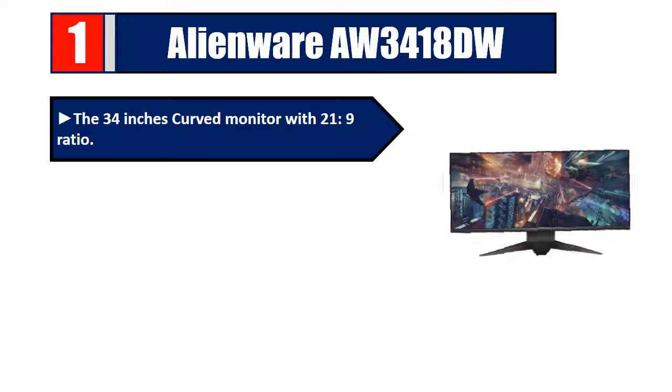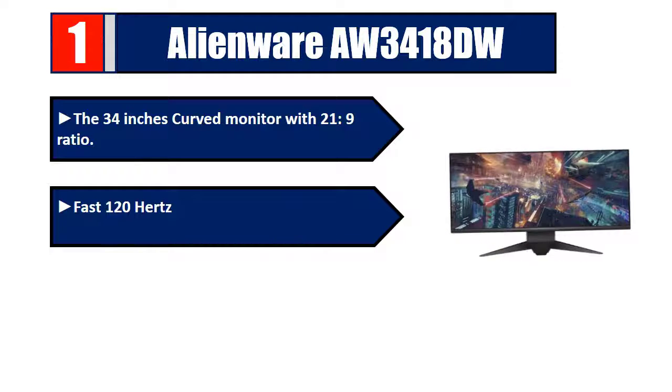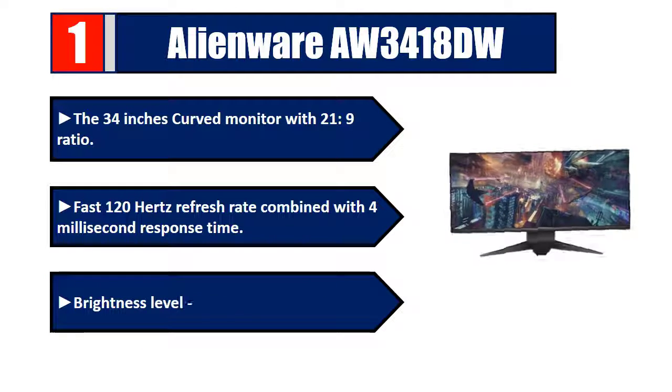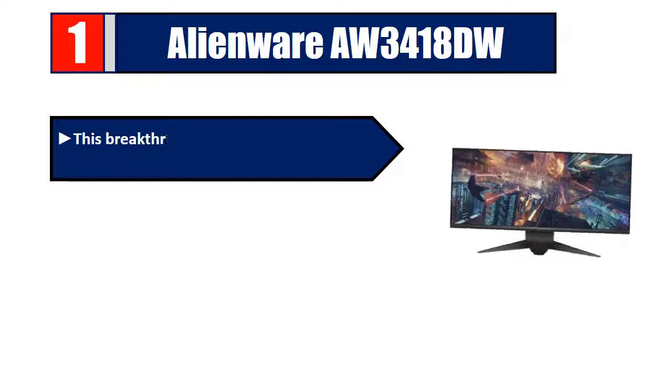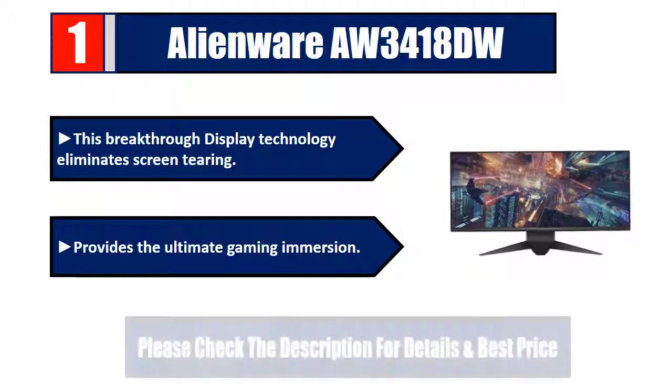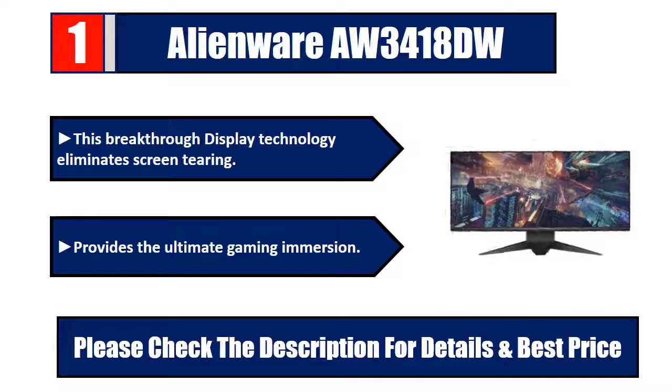Number one: Alienware AW3418DW. 34 inches curved monitor with 21:9 ratio, fast 120 Hz refresh rate combined with 4ms response time, brightness 300 cd per meter square. This breakthrough display technology eliminates screen tearing and provides the ultimate gaming immersion. Please check the description for details and best price.